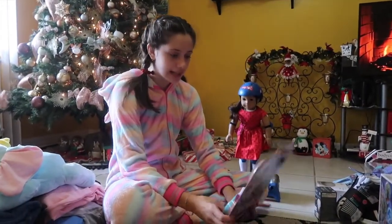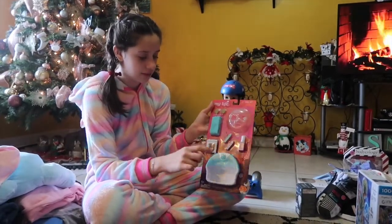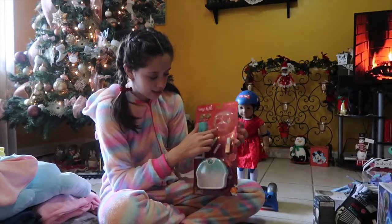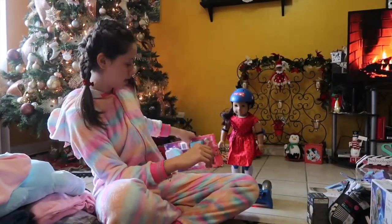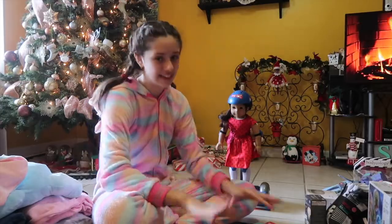They also got this spa set — it's from My Life as well. I wanted this ever since it came out. It comes with a foot tub, some Orbeez kind of things that you put in it so they can have Orbeez for their feet, a towel, some cucumbers for their eyes, a face mask, some nail polish that you can actually put on them and it comes off the dolls easily, and then two nail files. I also forgot to mention that the hoverboard and the spa set are from Santa. And the presents that I got for them are still back there and I haven't opened them yet.